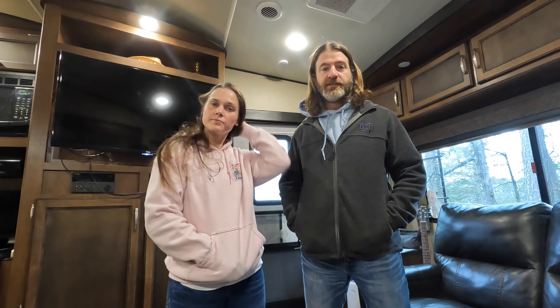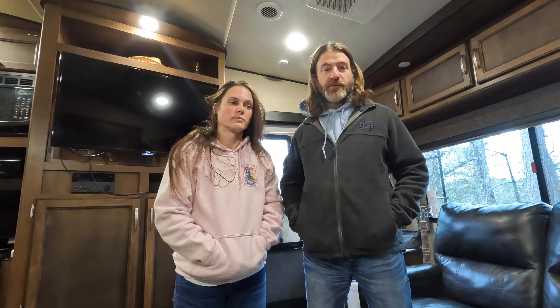Hello again, everybody. It's been a little bit since we posted a video. Been working on one that's kind of some upgrades and just learning how to do some stuff around the fifth wheel - it's going to be pieced together over quite a bit of time to make it interesting. But for today, we thought we'd cover the topic of winter camping.